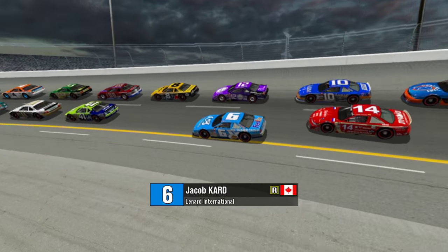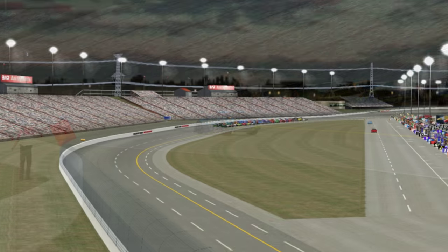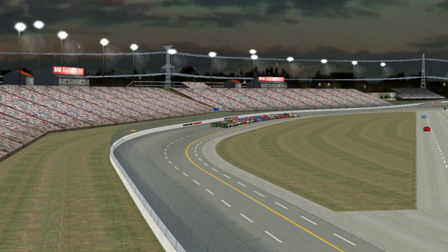Dalton Johnson ran practice only but was replaced after practice by Mason Yokoyama. There's a problem with one car and it's Jacob Card. Jacob Card is having problems on the pace lap, and car number 6 does not look like it's going to be taking the green.